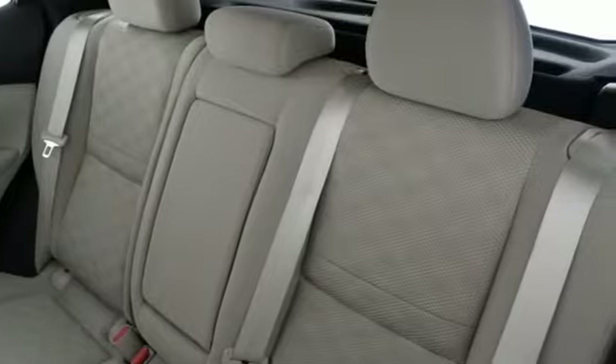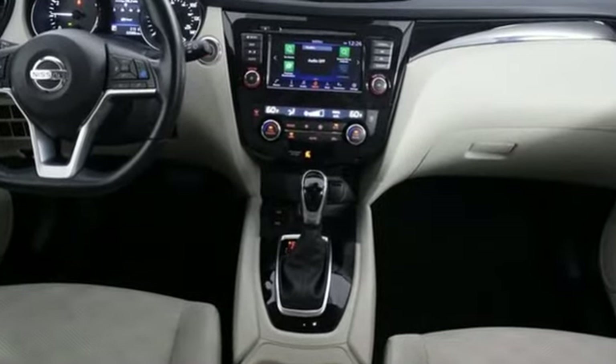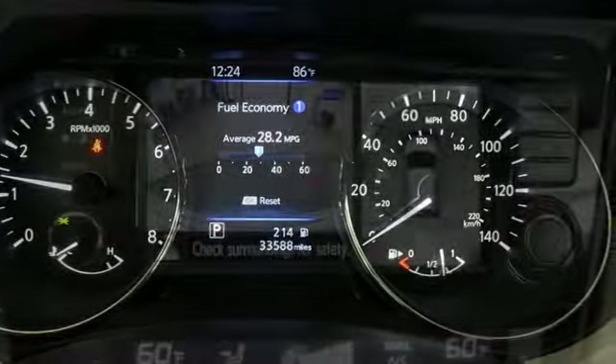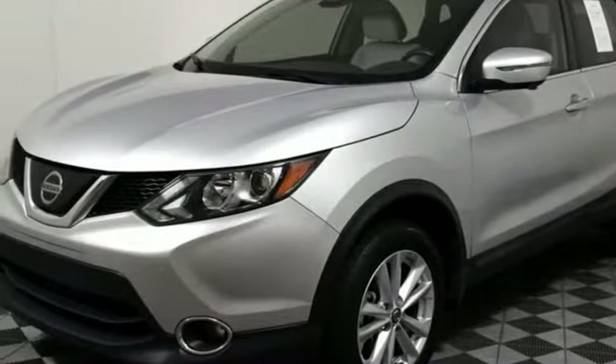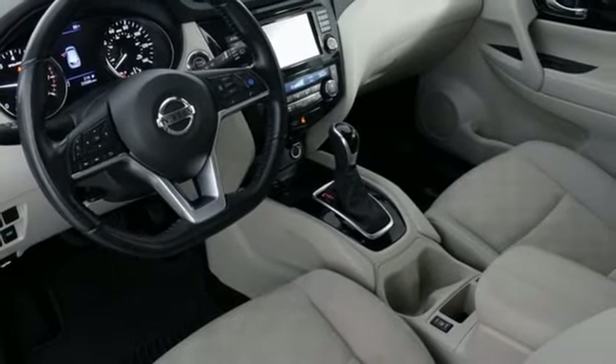Continuously variable automatic transmission, dual zone climate control, streaming audio, rear parking sensors, manual tilting steering column, doors and push-button start proximity key, AM-FM satellite radio, aluminum wheels, wireless phone connectivity, and i4 engine. Experience it for yourself today.